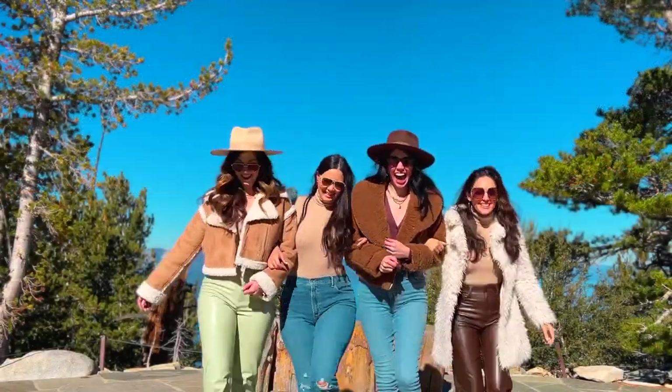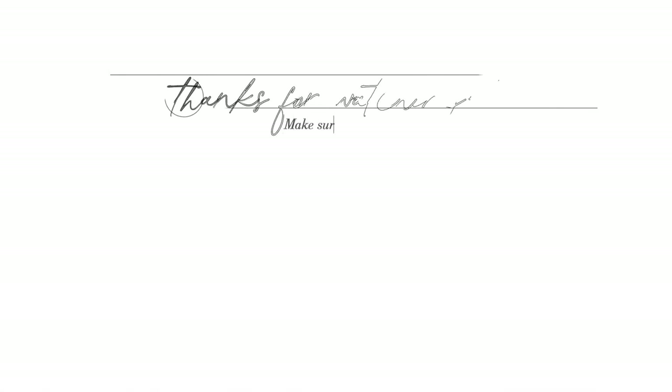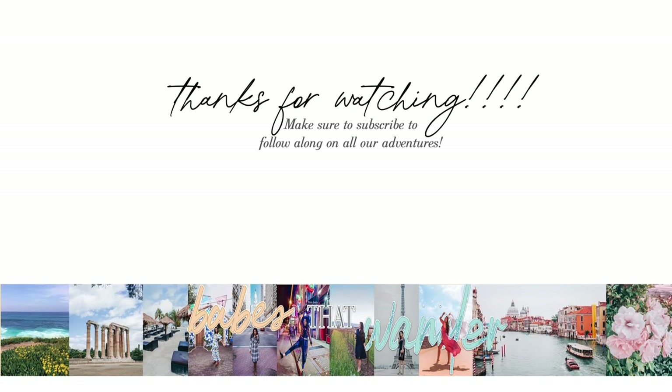That wraps up our Tahoe adventure. Thank you so much for watching — we hope you enjoyed it. Make sure to subscribe for our future adventures, give this video a thumbs up, and we'll see you on the next one. Bye!